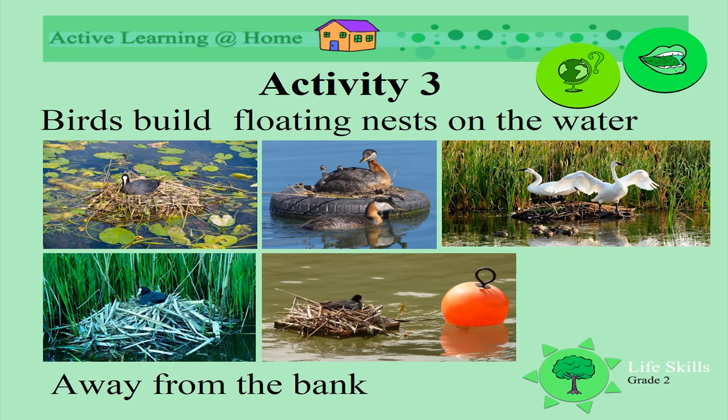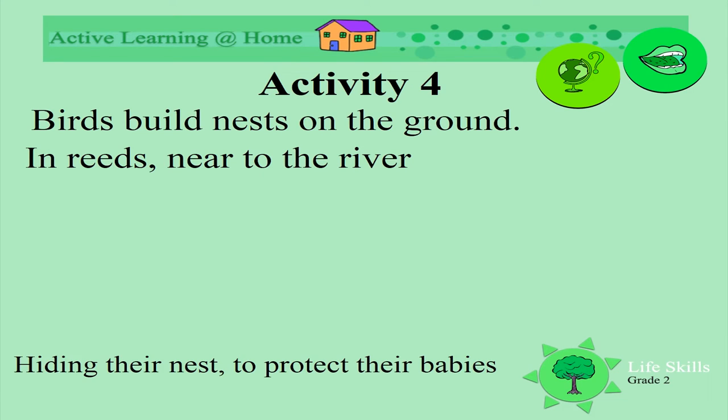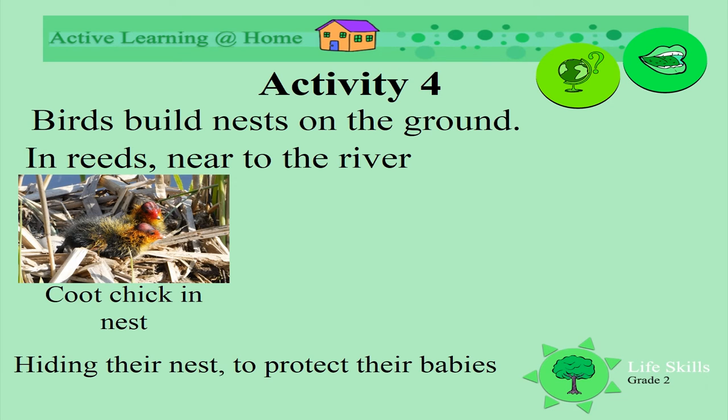Look at these birds — their nests are built on the water. Some of the nests float away. Look how different the birds are; the nests are all piled up to keep them floating like islands. Some birds build their nests on the ground in the reeds near the river, hiding their nests to protect their birds.